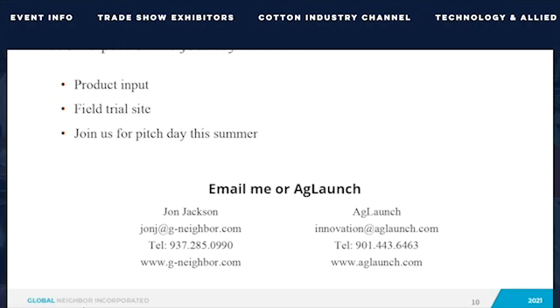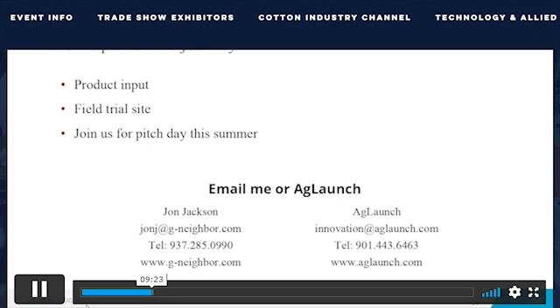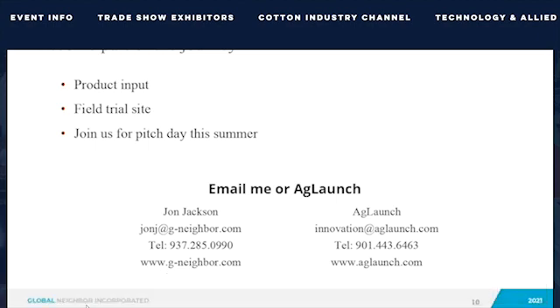As a leader in the ag market, I'm inviting you to become part of our journey. If you're interested in offering product input, conducting a field trial, or seeing an investor pitch this summer, please send an email to me or to AG Launch. We can do what no one else can — we stop the weeds when they're seeds. Thank you for your time.